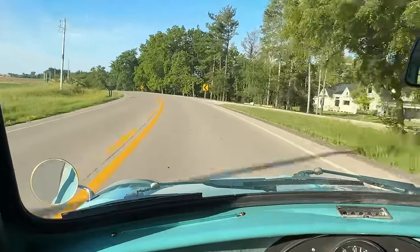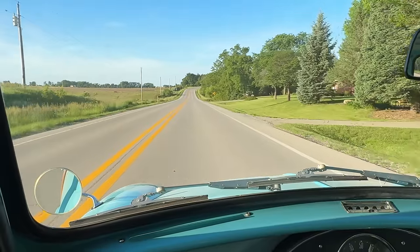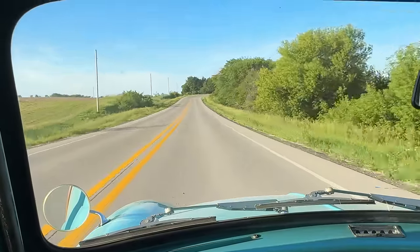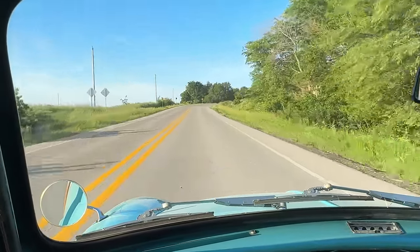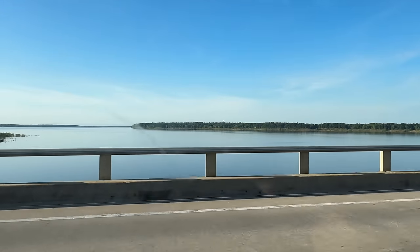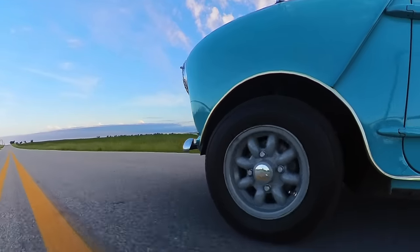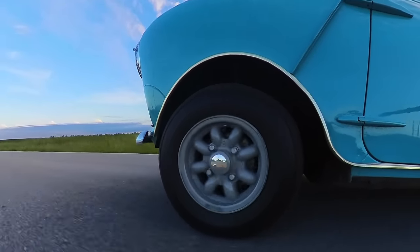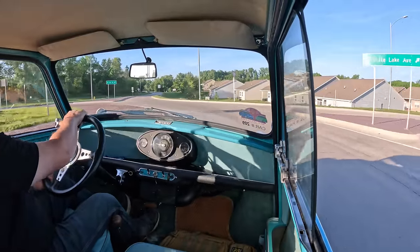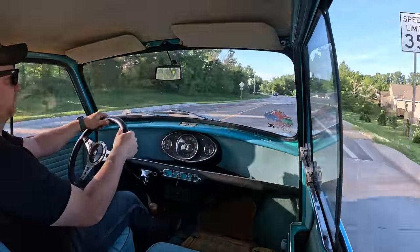I took a little different route today and I'm glad I did, because these are the perfect roads for a Mini. This is great — weather is perfect, and the sun is just coming out from the clouds now.